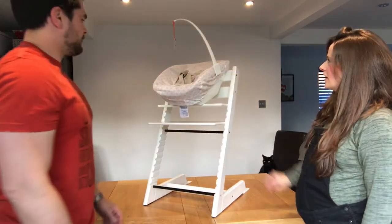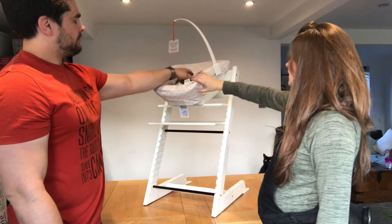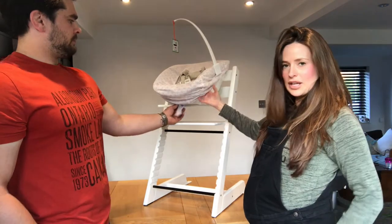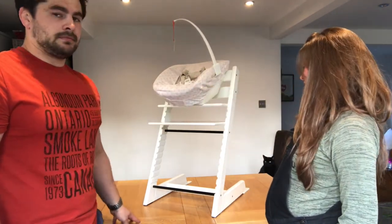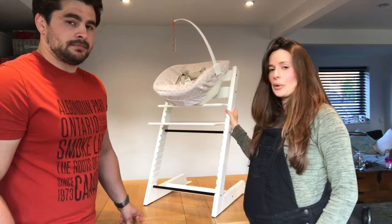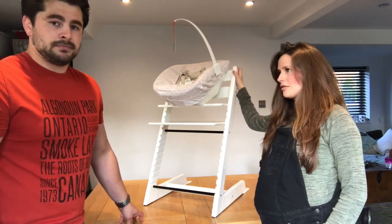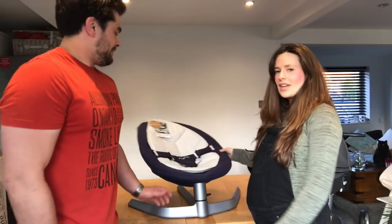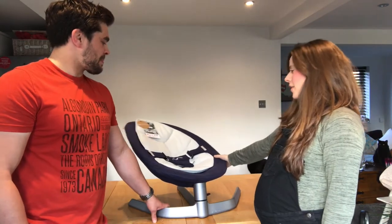The newborn set slots in really easily. You can hang a little mobile or toy to amuse the baby, and it's got a harness. You can also get matching bibs, which is really cool. It's a great investment that's going to grow with your family and look really good in your kitchen, living room, or dining room — wherever you eat.